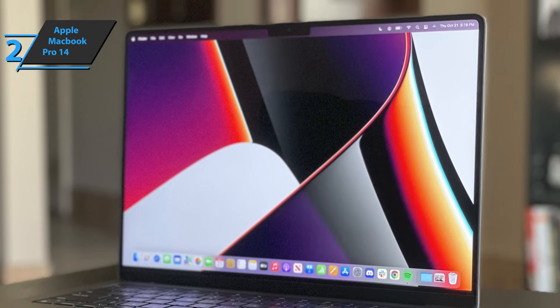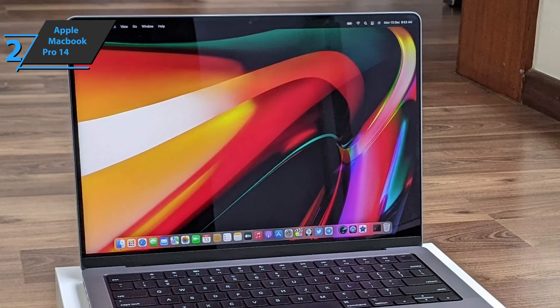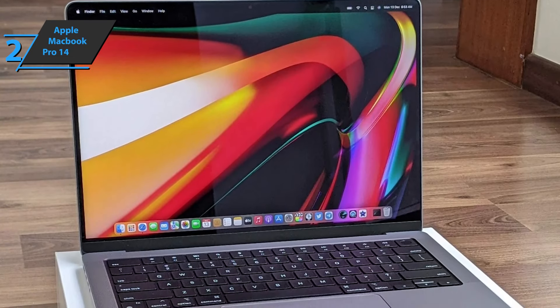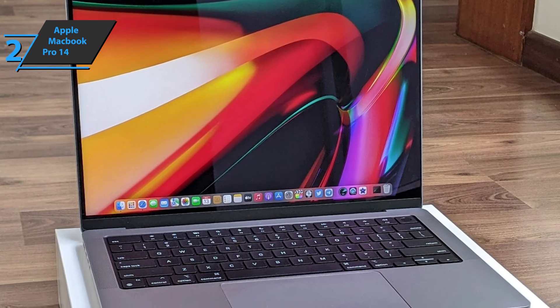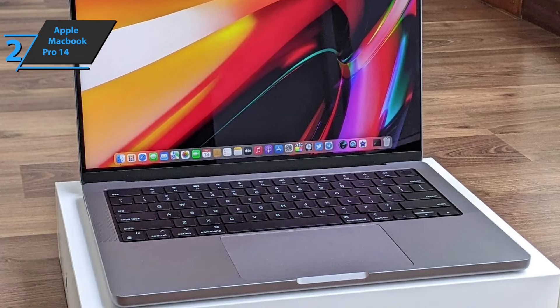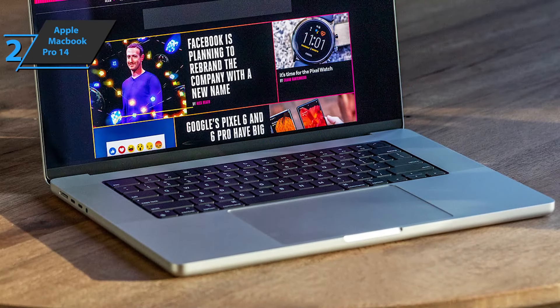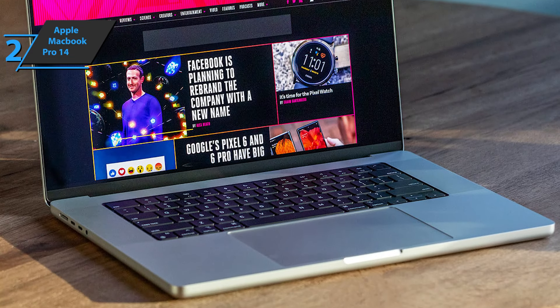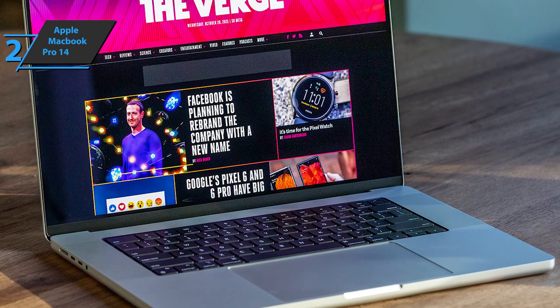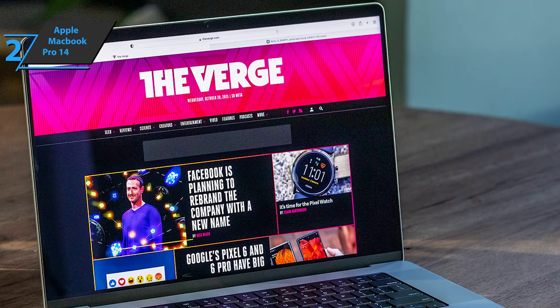Apple is once again offering a large number of connectors, perfect for professionals. Also included are three Thunderbolt 4 ports, an HDMI port, an SDXC card slot, and a MagSafe 3 port. Apple also offers users a 3.5mm headphone jack with advanced compatibility for high-impedance headphones. The screen is another advantage of the new MacBook Pro — if you switched from another MacBook from a few years ago, you'll be amazed by its resolution and technology.